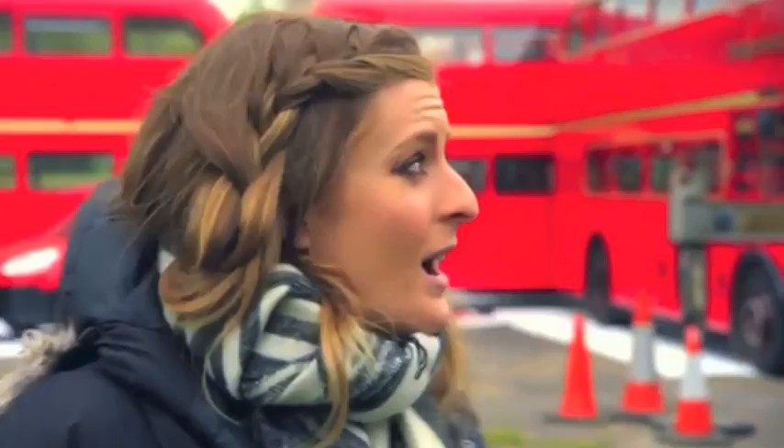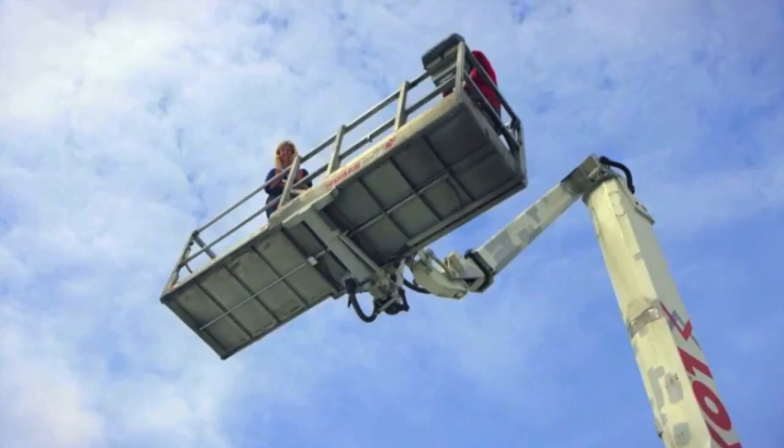We have Molly and we will bring her up in the cherry picker and she will guide the postcard from up there. Slightly nervous about the cherry picker, which I'm having to go up in soon. I'll just have to embrace it and go up there and take the picture.